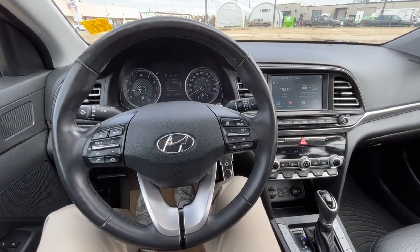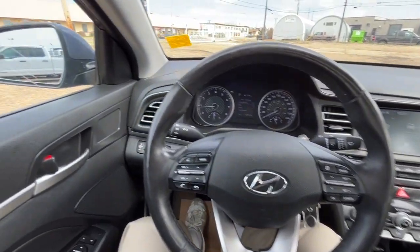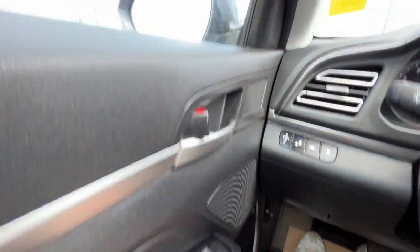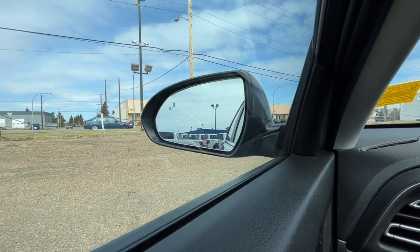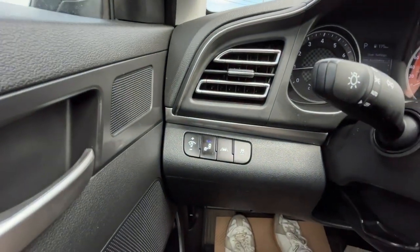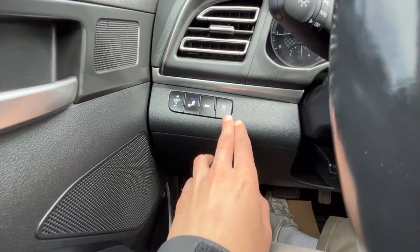Now sitting inside the Elantra I'll run through some of the features that this vehicle has. On the left hand side we've got our power windows and our heated power adjustable mirrors. The mirrors do have the blind spot indicating system. And over here we have our lane keep assist and our traction control.